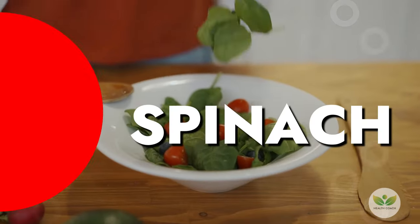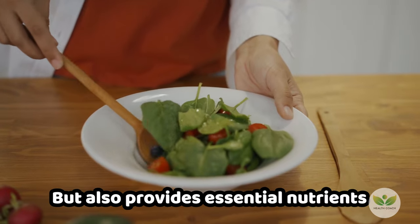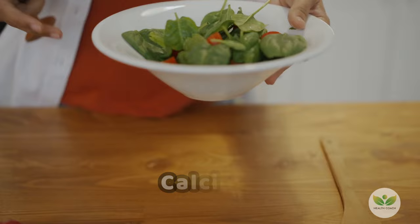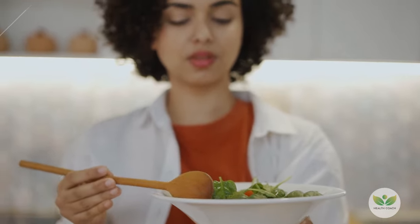Number 2: Spinach. Spinach, a nutrient-rich powerhouse, not only tantalizes the taste buds but also provides essential nutrients. Bursting with iron, calcium, folate, vitamin B, and antioxidants, spinach is a versatile addition to your meals.